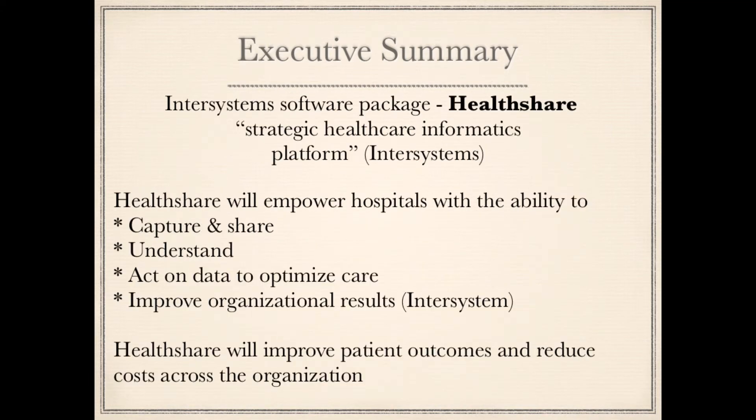InterSystems' software package has been described as a strategic healthcare informatics platform. HealthShare will empower hospitals with the ability to capture and share, understand, and act on data to optimize care and improve organizational results. HealthShare will improve patient outcomes and reduce costs across the organization.